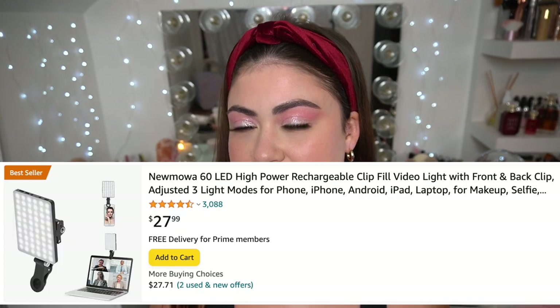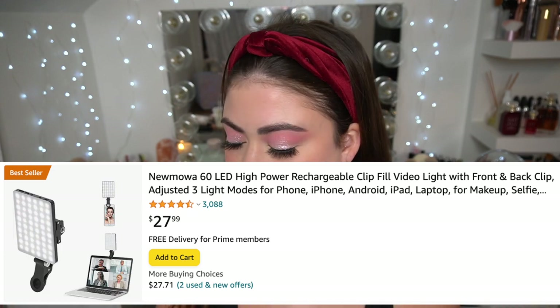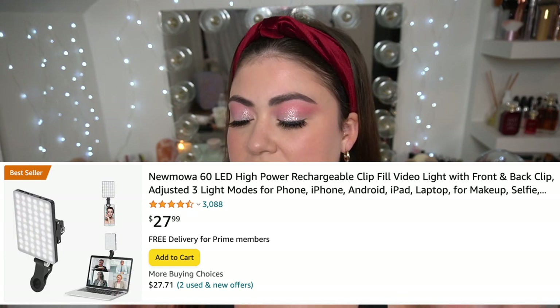If you guys have somebody who's really into social media or you want to get an accessory for filming TikToks or taking selfies, there is this clip-on light from the brand Neewer that clips onto your phone and has a full spectrum of cool to warm lighting. It's amazing — it makes your pictures look so good. That would be a really good gift idea and wishlist idea.